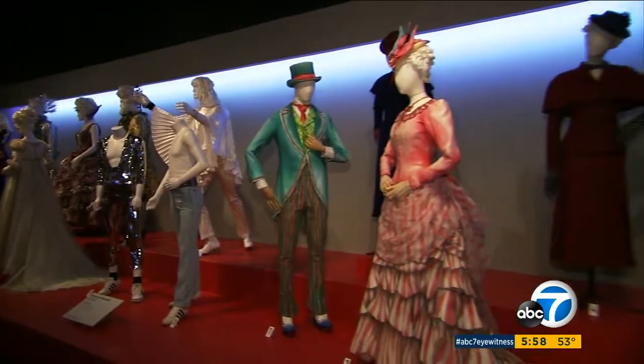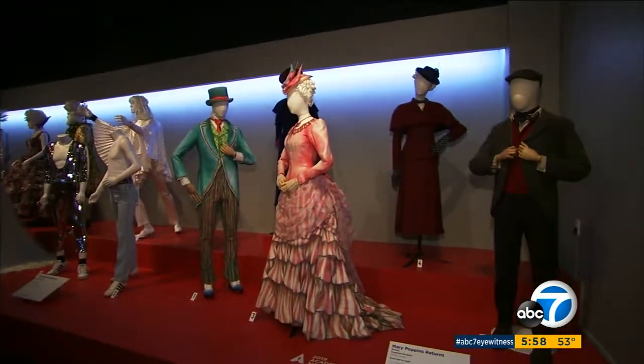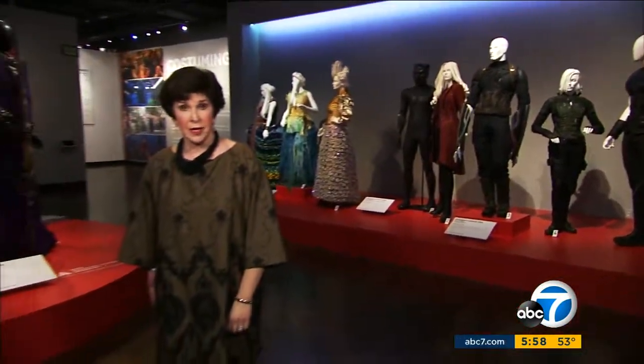The free public exhibit will be open through April 12th. The costumes are the stars of this exhibition, and this year they get their own red carpet, just like the stars do when they arrive at the Oscars. Reporting from FIDM downtown Los Angeles, Adrienne Albert, ABC7 Eyewitness News.